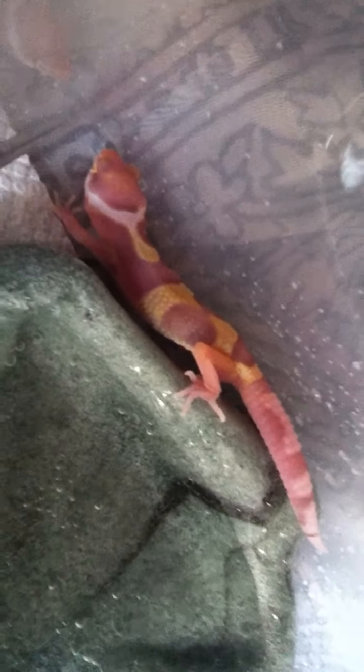This was a Bell Albino to Hypo. It's looking really good. Wasn't really expecting this, but he's looking really good.